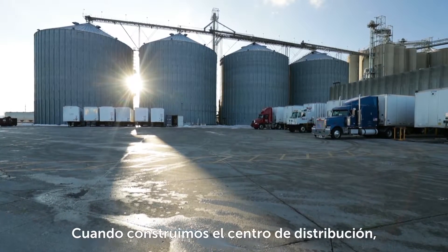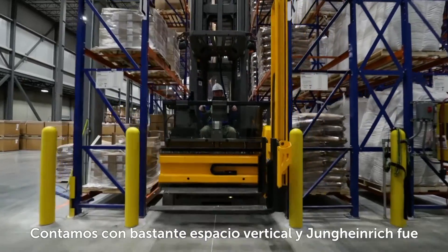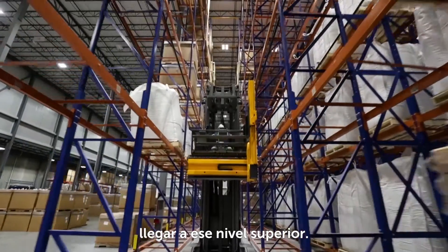This facility processes about 380 tons of raw oats a day. When we built the distribution center, we didn't have a lot of space to go horizontal, so we have a lot of vertical space and Heinrich was able to get the capacity we needed to that upper level.